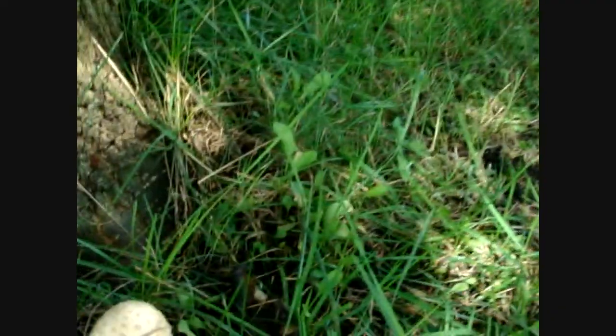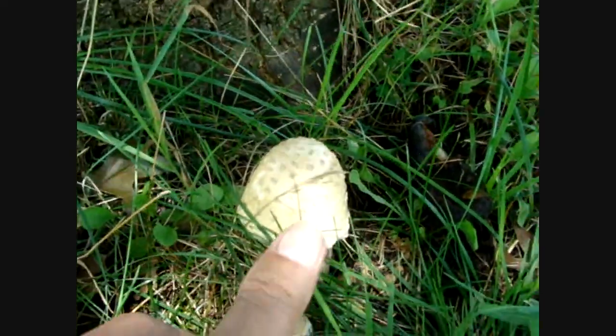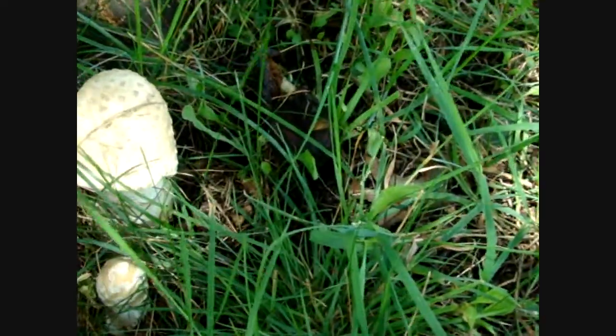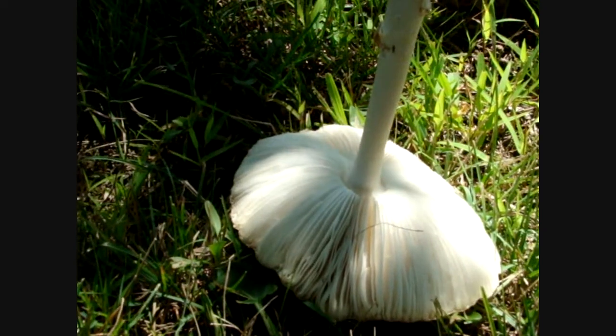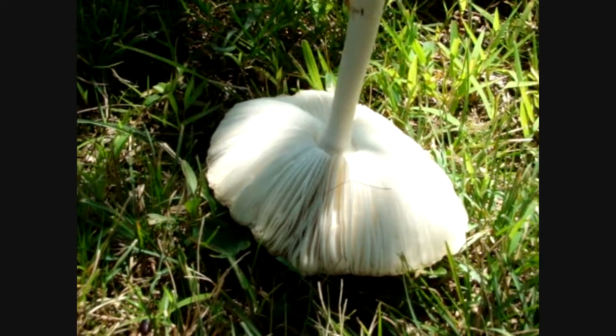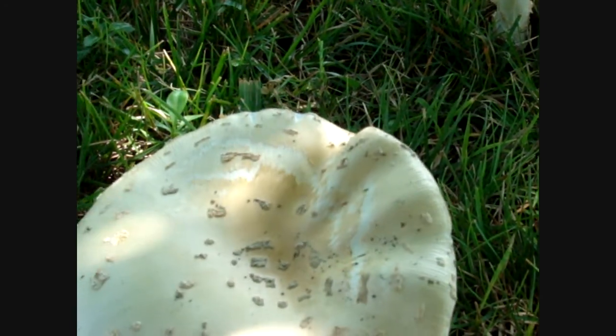They're a good sized mushroom — you can see compared to my hand, they're a pretty good size. Even this one here — it's three or four times as thick as my thumb. It's a big mushroom. But like I say, if you think you know what it is, let me know what you think it is.